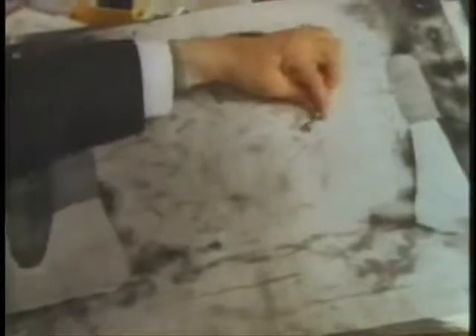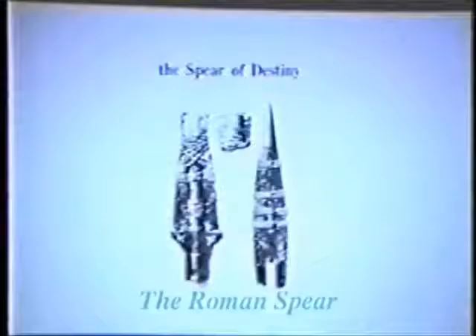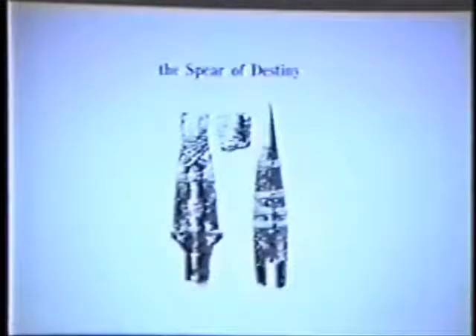One author wrote that there are 120 scourge wounds on the Shroud of Turin. Jewish law limited the number of lashes to 40, and 40 times 3 is 120. The wound in the side of the Shroud measures 1¾ inches by 7⁄16ths of an inch, which exactly corresponds to the size of the tip of the Roman spear called the Lamea, also known as the Spear of Longinus, kept in the Habsburg Treasure House in Vienna, Austria — legend holds this is the spear that pierced the side of Jesus, owned by a Roman soldier named Longinus assigned by Pontius Pilate.